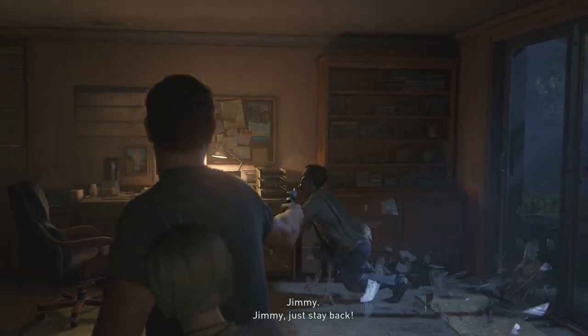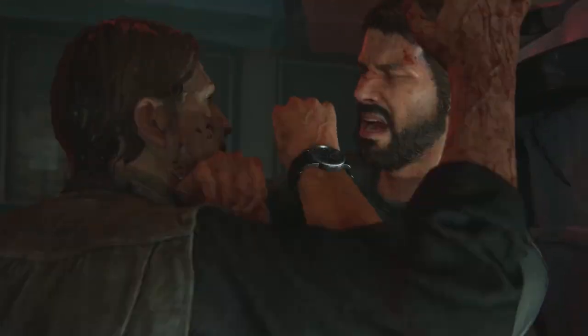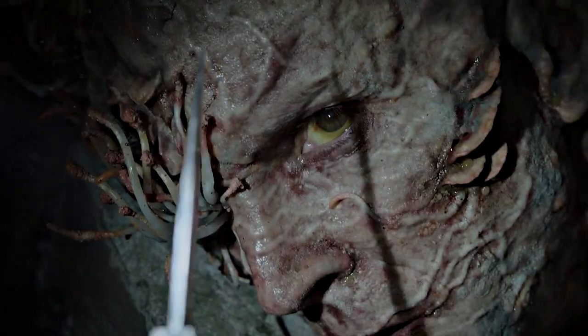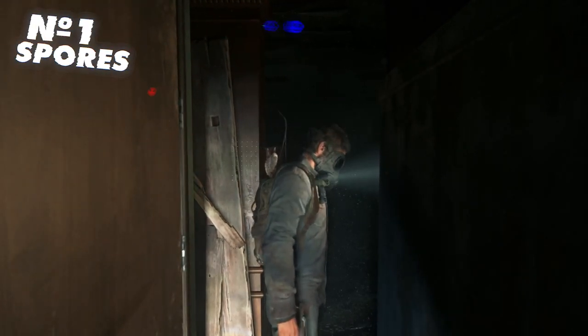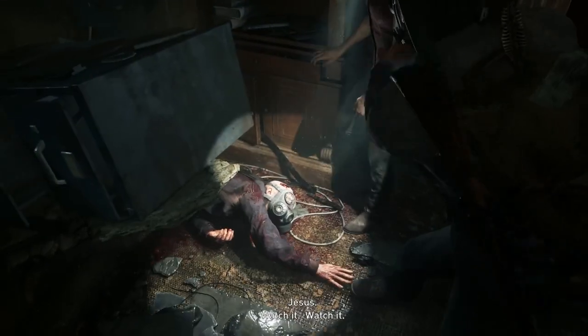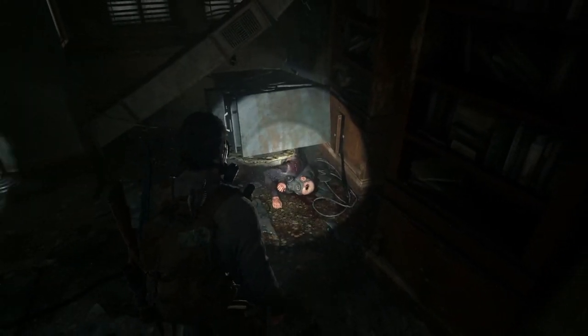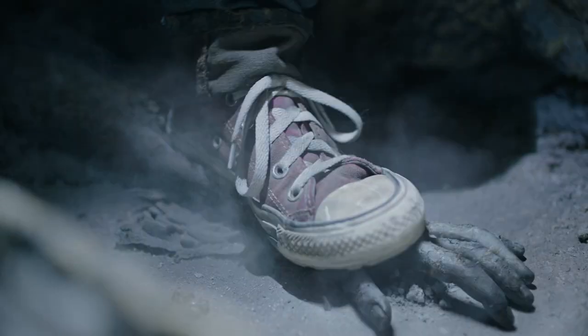How does cordyceps work in the game? The Last of Us game was released in 2013, when developers introduced the concept of a post-apocalyptic world where 60% of humanity had died or been infected with cordyceps. The fungus had learned to take over its victims and developed new means of spreading through spores. People could protect themselves from spore clusters with gas masks, but they were not effective in open spaces. Mycelial growths on the bodies of infected individuals protected them from damage and allowed for the transmission of cordyceps spores through bites.